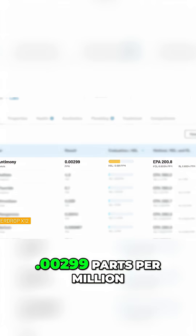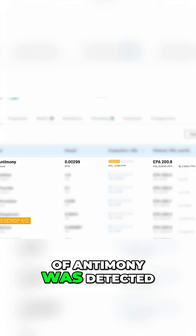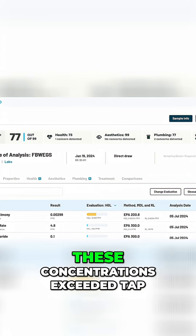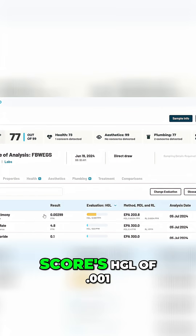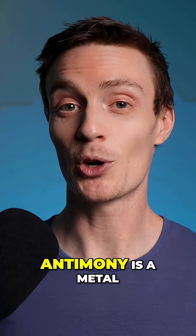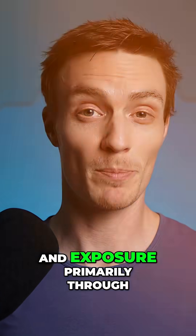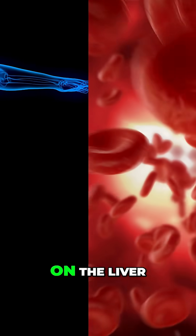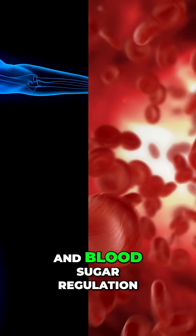That said, 0.00299 parts per million of antimony was detected in the filtered water where it hadn't been in the unfiltered water. These concentrations exceeded TAP Score's HGL of 0.001 parts per million by 195%. Antimony is a metal and exposure, primarily through inhalation, has been shown to cause negative effects on the liver, blood, and blood sugar regulation.